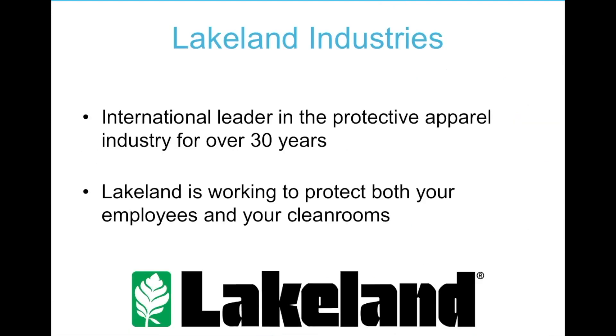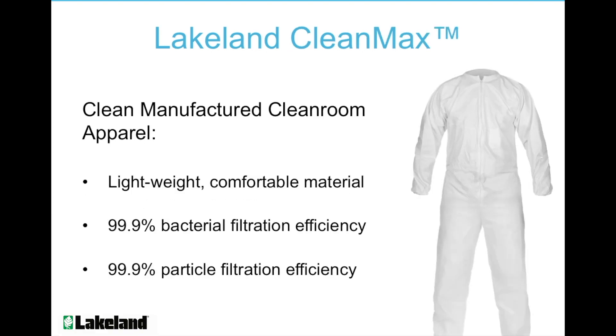Lakeland Industries has been an international leader in the protective apparel industry for over 30 years. Now Lakeland is working to protect both your employees and your cleanrooms with CleanMax — clean manufactured cleanroom apparel. CleanMax is a lightweight, comfortable material that has a 99% bacterial and particle filtration efficiency.